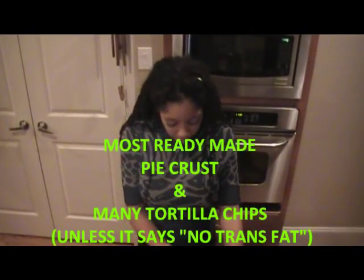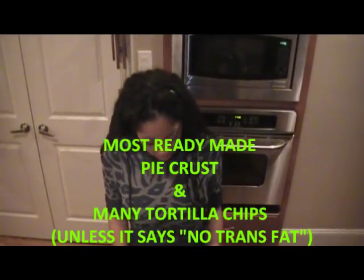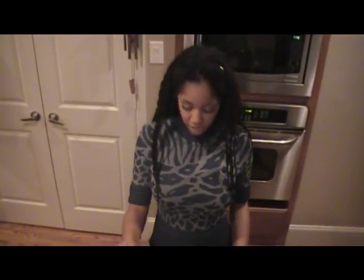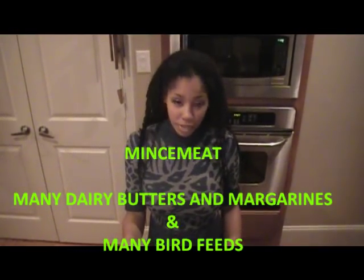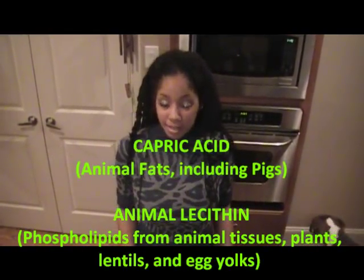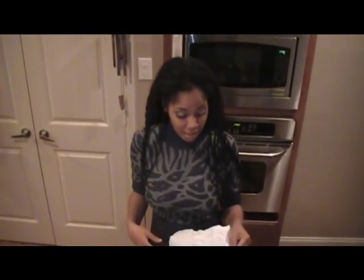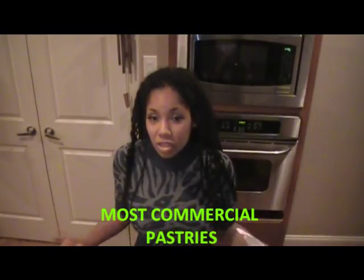Also containing lard is most ready-made pie crust, and many tortilla chips can have lard in them. Next on our list is suet — s-u-e-t — which is hard white kidney and loin fat from pigs. It can be found in minced meat, most margarine and butter, and even bird feed. Next on our list is capric acid and animal lecithin. Animal lecithin can be beef fat or pork fat — whatever the company decides to use. Capric acid is animal fat but doesn't always include pigs; sometimes it comes from calcium in their bodies. You can find capric acid in most commercial pastries such as pre-made cupcakes, cookies, and graham crackers.